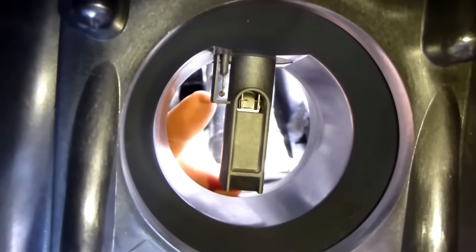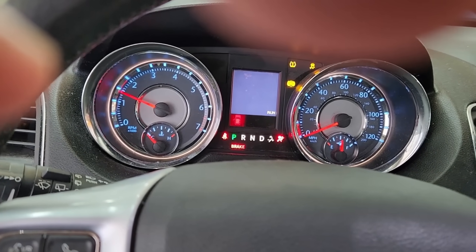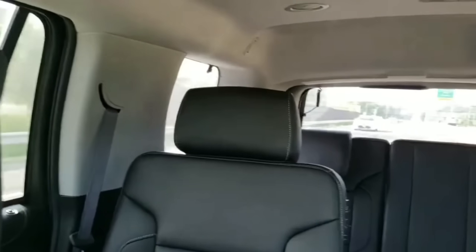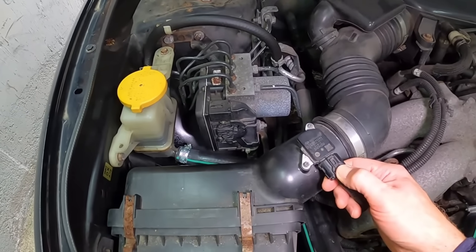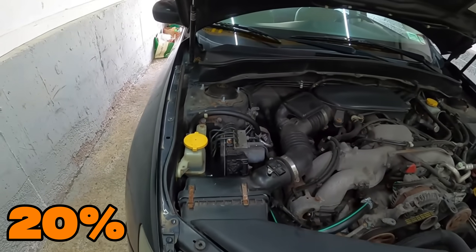Its tiny wires can't read the airflow correctly, so the ECU makes wrong adjustments. Too much fuel means you waste gas with every push of the pedal. Too little fuel means rough idling, hesitation, or even stalling. A dirty MAF can cut fuel efficiency by up to 20% and make the car feel weak.